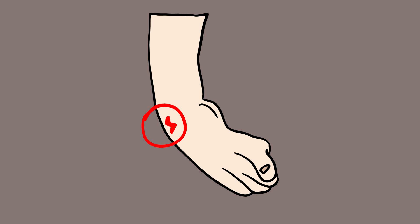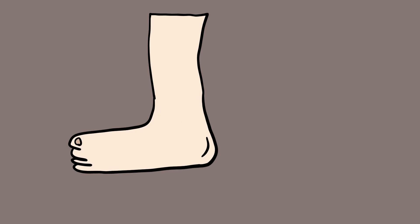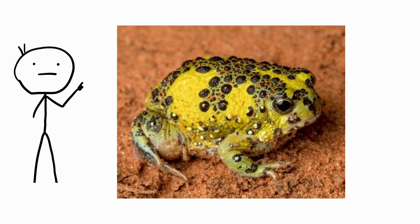Holy Cross Frog. Tearing a ligament is one of the most common orthopedic injuries, and unfortunately less than 10% can be repaired with current techniques, which involve suturing. Fortunately, frogs may have an answer. The Holy Cross Frog, Notaden Benetai, of Australia produces the strongest non-toxic glue in the world.